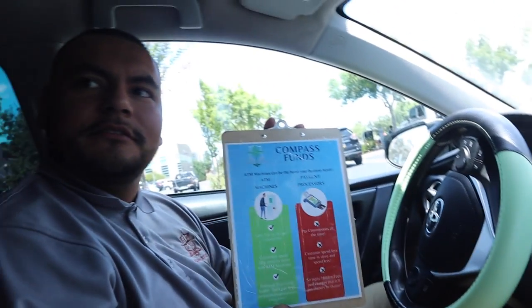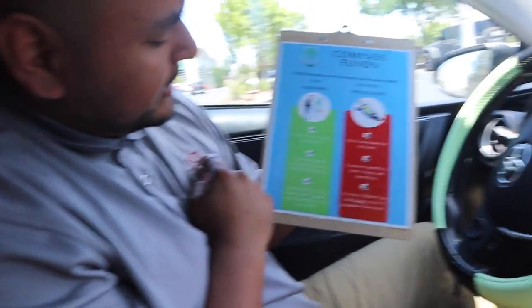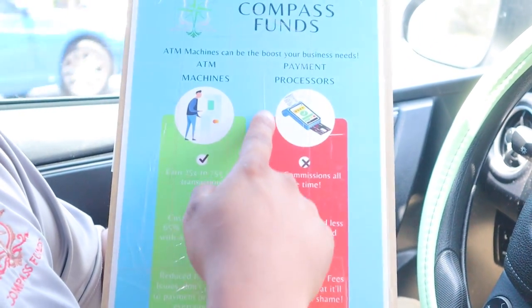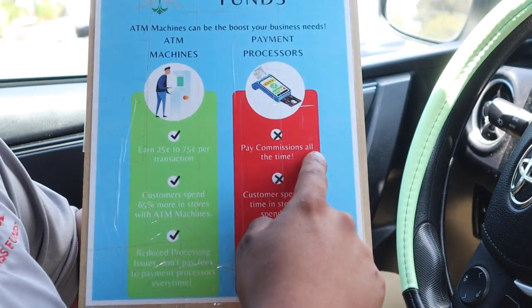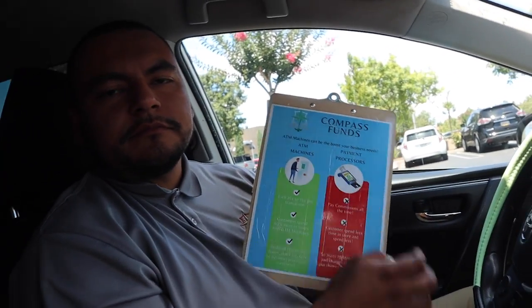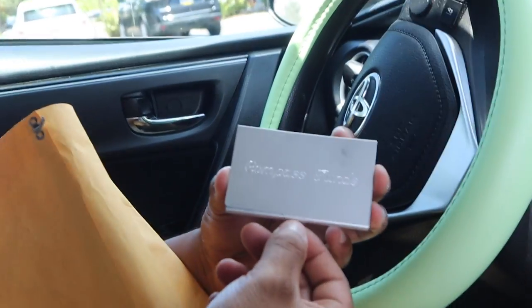It's my company — I always look at this as motivation. Compass Funds ATM machines earn 25 cents to 75 cents per transaction, customers spend 65% more in stores, and you can reduce processing fees. Payment processors have many hidden fees. Sometimes when I approach a business owner I show them this as one of my techniques. I always give them a commission — I never want to be a 'free baller,' because being unfair leads to problems down the road.